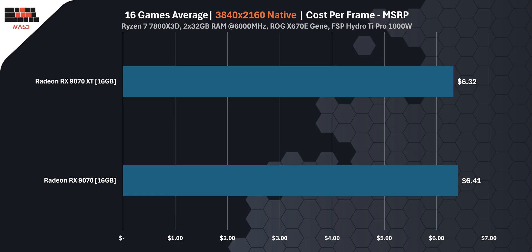But if you can grab them at MSRP, the story changes. The RX 970 XT averages $6.32 per frame, just edging out the RX 970 base model which lands at $6.41. So at launch pricing, the XT actually gives you slightly more performance for your money.